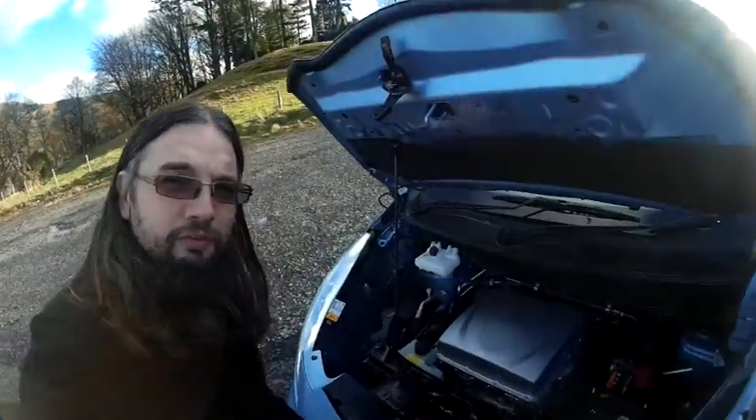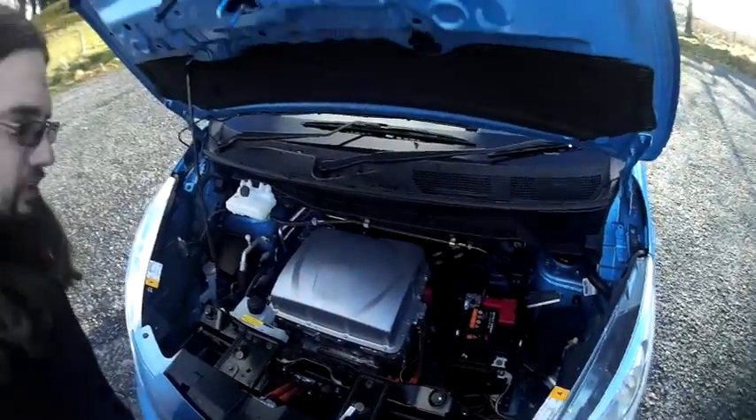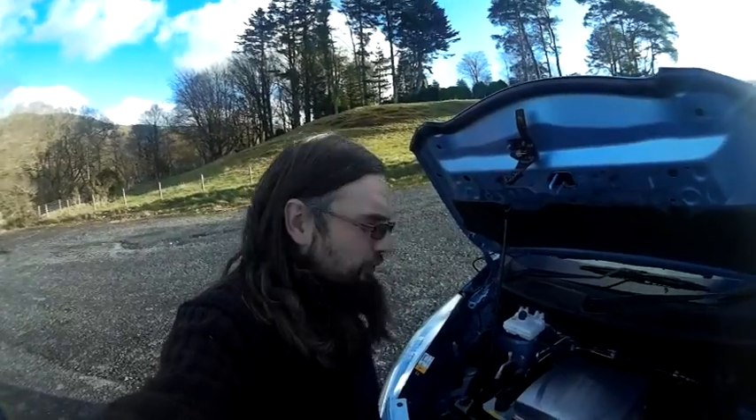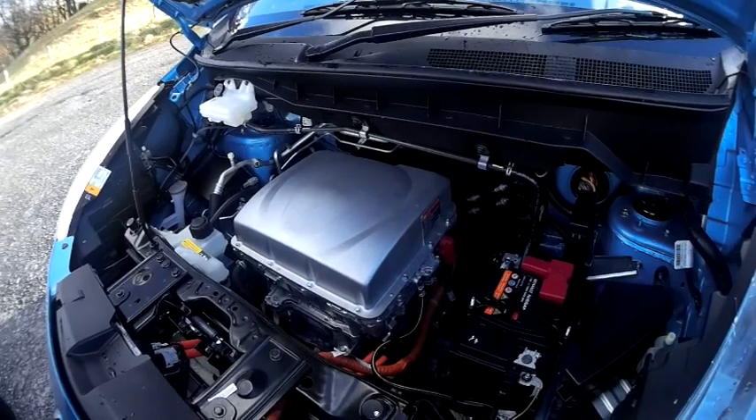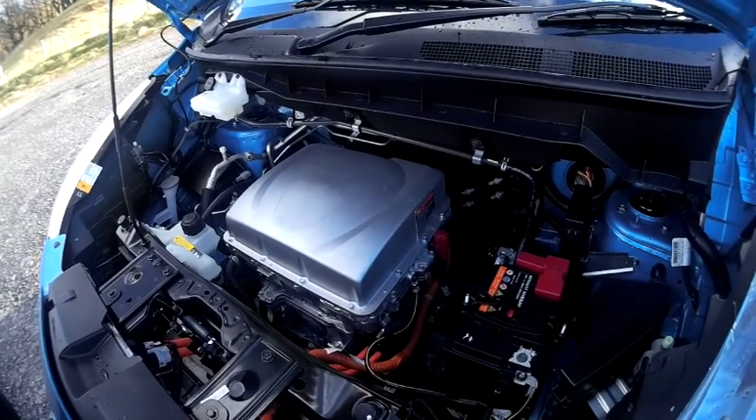Under the bonnet you find something that looks more like an engine than what you find in most modern cars. It's about 80 kilowatts from that power plant, through a single-speed gearbox.